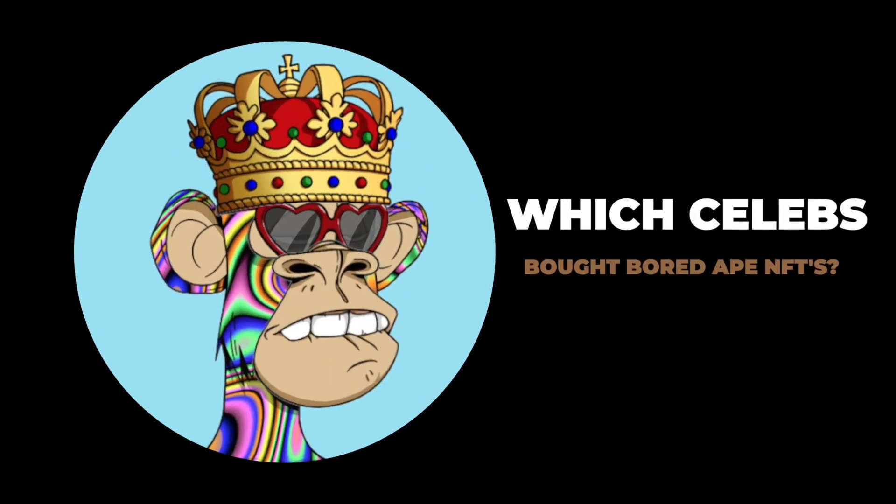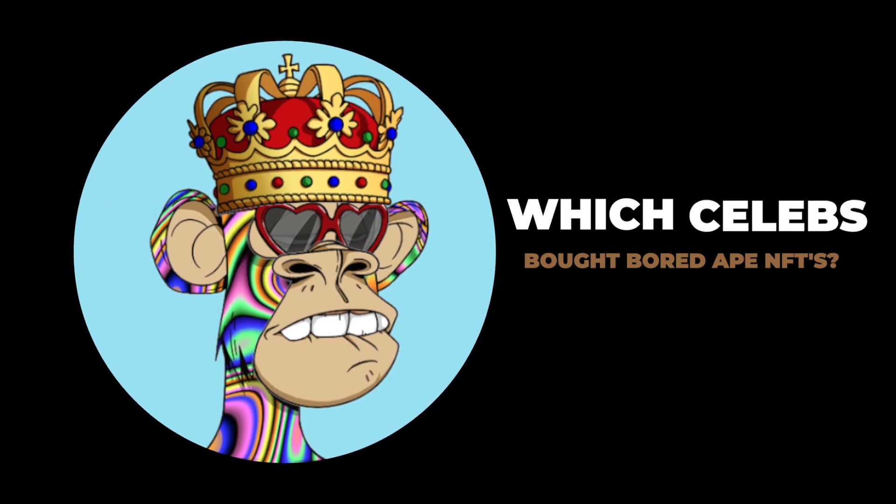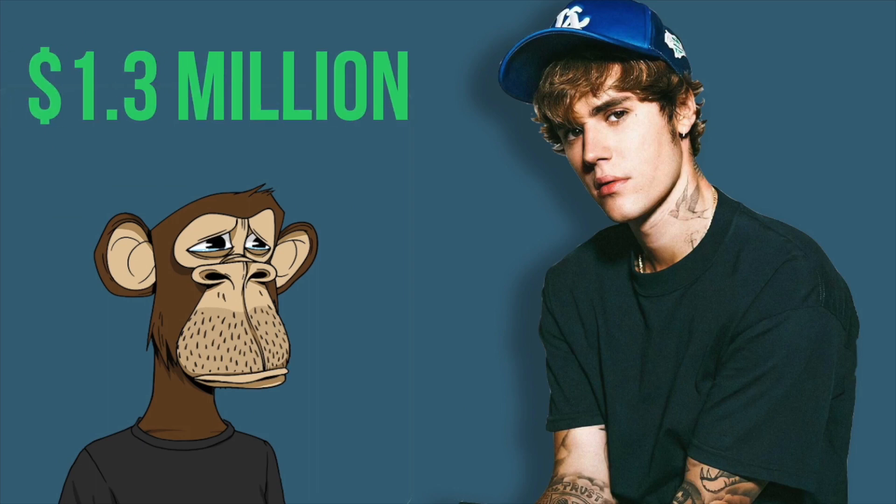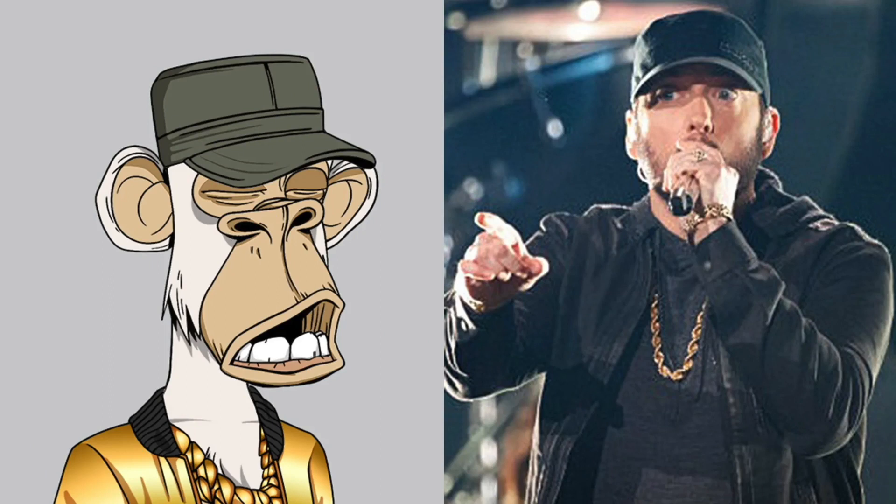Which celebrities bought Bored Ape NFTs? Undoubtedly, the most famous person who's purchased a Bored Ape NFT and used it for their Twitter profile picture is Justin Bieber. Bieber reportedly bought his Ape for $1.3 million. But he was not the first world-class celeb to buy an Ape. Shortly before that, Marshall Matthews, better known by his stage name Eminem, did that. The rap icon bought his Ape for a whopping $462,000 — almost half a million dollars. Other celebrities known to own Bored Ape NFTs include the likes of Snoop Dogg, NBA superstar Stephen Curry, and Jimmy Fallon.